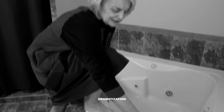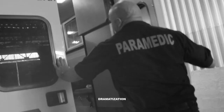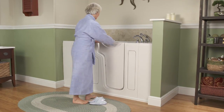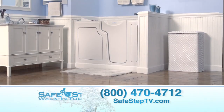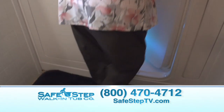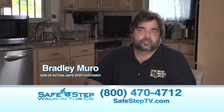A high step into a slippery tub can be a dangerous step for seniors. The fall is very dangerous, more so in the bathroom than anywhere. So the time is now to step in with ease and comfort to a safe, relaxing, therapeutic Safe Step Walk-In Tub. It gives me the freedom and independence that I don't have to worry, and my children don't have to worry. It's just been a lifesaver for us.